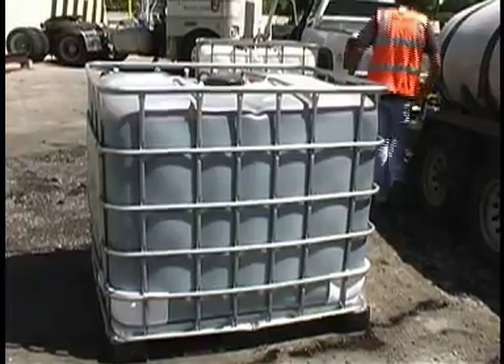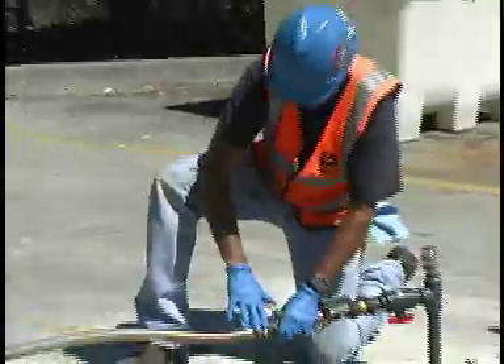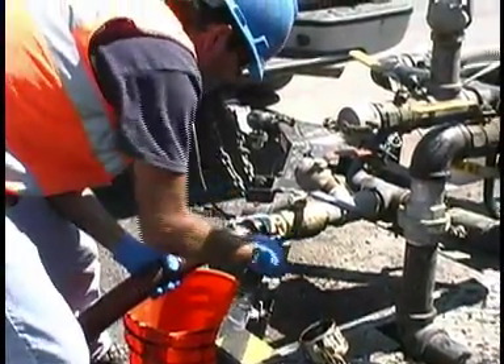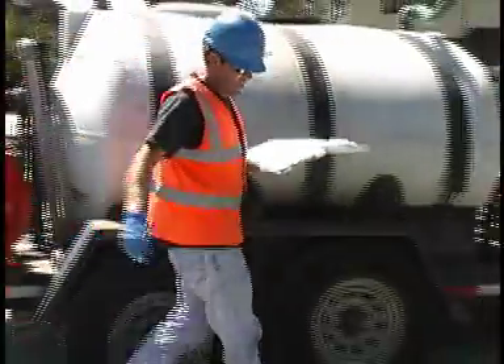The EPA hopes to use this technology at similar cleanup sites in the future. This natural treatment is not only very energy-efficient and cost-effective — at ROMIC, this technology works better than the traditional pump-and-treat method.